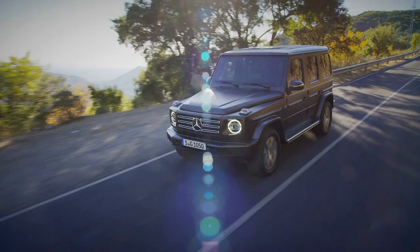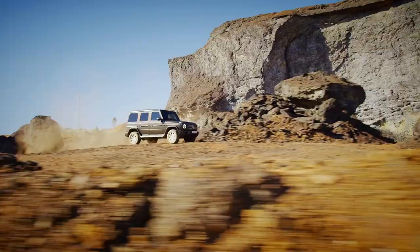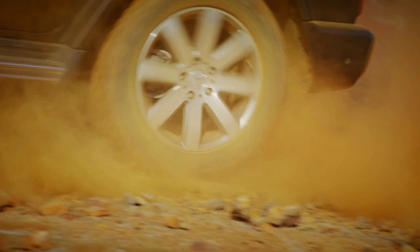It's a hugely impressive everyday car, then, but it's not without its drawbacks. For starters, it is expensive — really expensive. It may be significantly cheaper than the AMG version, but it still costs as much as a high-spec Range Rover, and that's hard to justify.